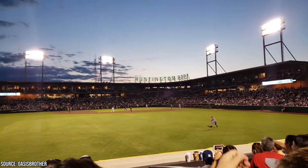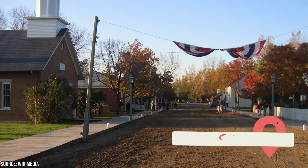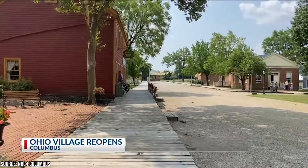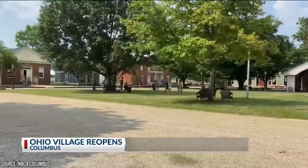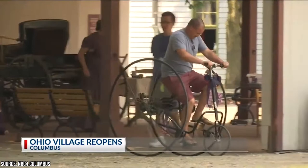Located next door to the Ohio History Center, Ohio Village shows visitors what everyday life was like in the 1880s. While the mock village is only open regularly during the summer, special events are held throughout the year. Come Halloween, the village is given a spooky makeover, and during the holiday season, it's painted with a coat of Christmas cheer.